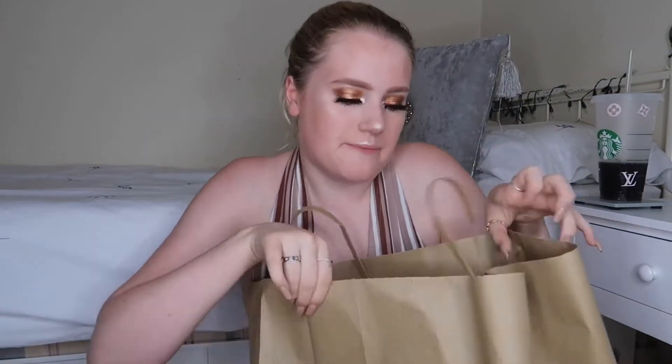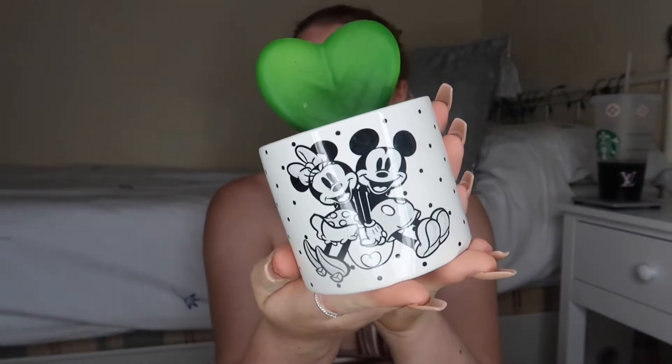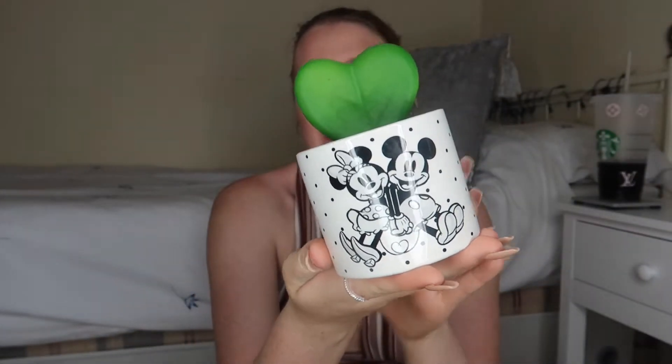I've got something in here that actually wasn't from Primark, but I'll show you anyway. The first thing that isn't from Primark is this really cute little fake cactus — it's definitely fake — and it's a Mickey Mouse one. It's going to go on one of my new shelves. It was eight pounds from Asda. I've never actually been into an Asda, as we don't have one in my local area.